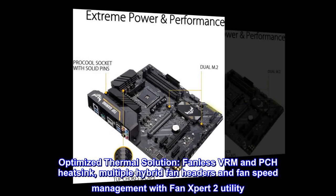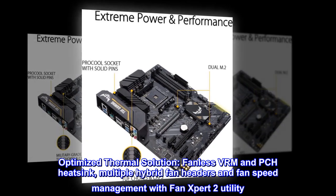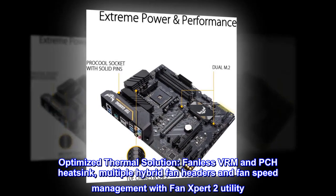Optimized thermal solution with fanless VRM and PCH heatsink, multiple hybrid fan headers, and fan speed management with Fan Expert 2 utility.